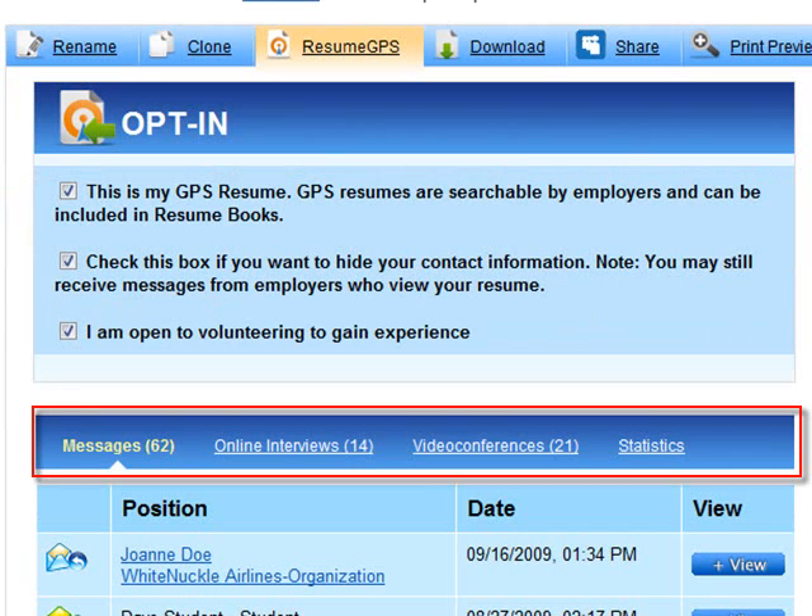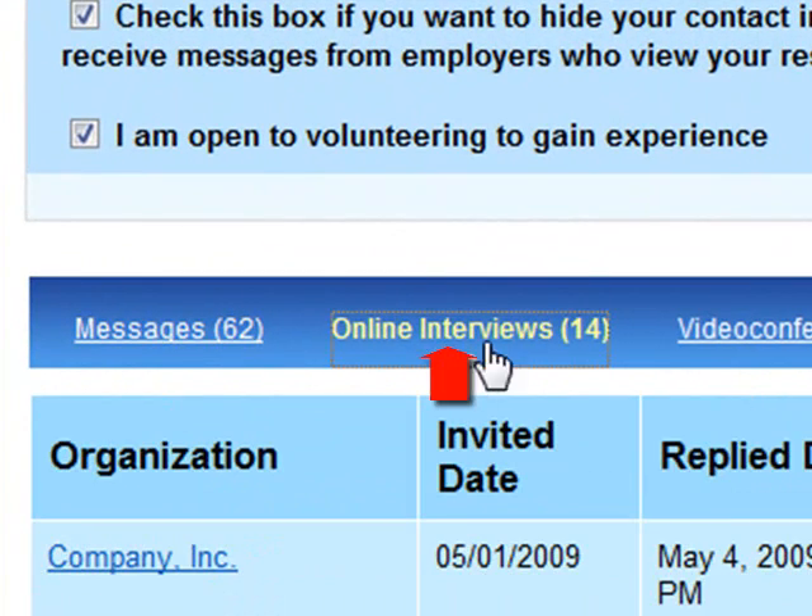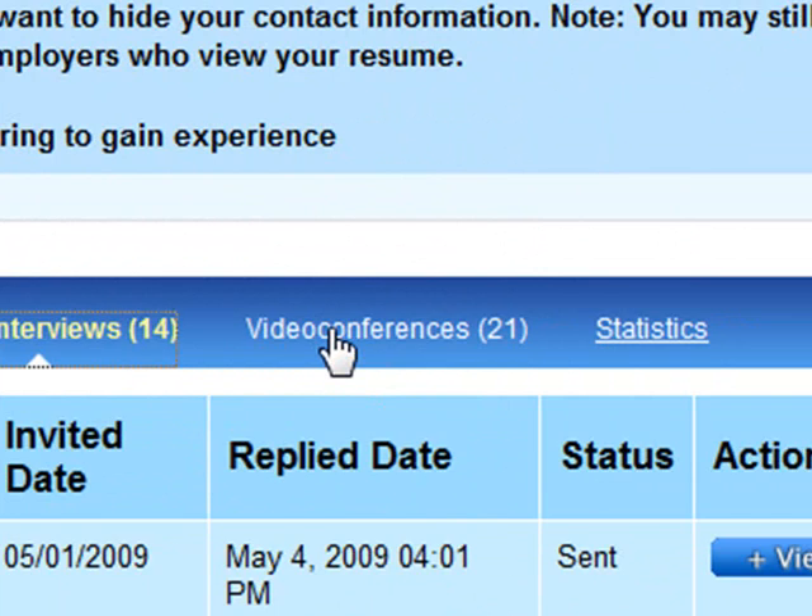Once you've opted into Resume GPS, you can interact with potential employers in several ways which are viewable in the tabs on the GPS homepage. You'll see a Messages tab, an Online Interview tab, and a Video Conference tab.